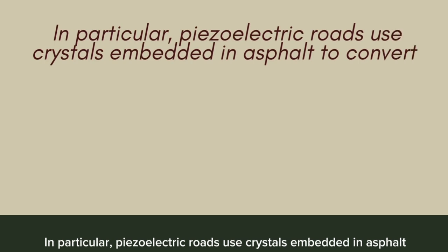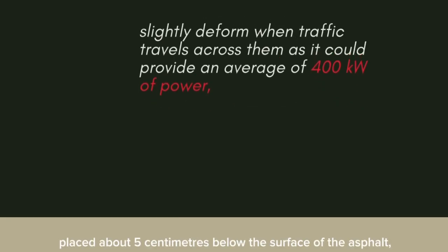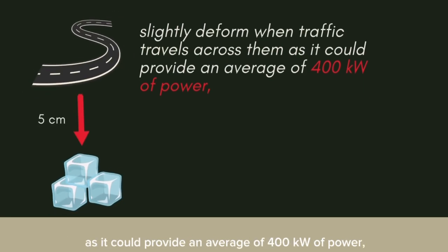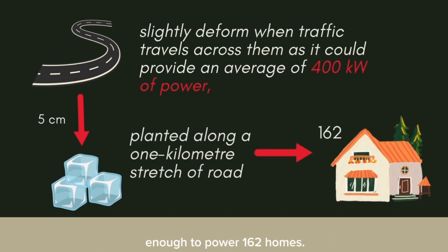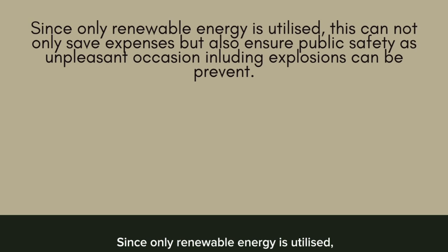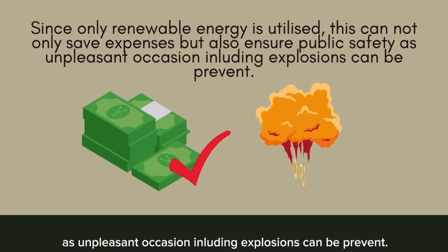In particular, piezoelectric roads use crystals embedded in asphalt to convert pressure and vibrations into energy. The crystals, placed about 5 cm below the surface of the asphalt, slightly deform when traffic travels across them, and can provide an average of 400 kW of power. A system planted along a 1 km stretch of road is enough to power 162 homes. Since only renewable energy is utilised, this cannot only save expenses, but also ensure public safety as unpleasant occasions including explosions can be prevented.